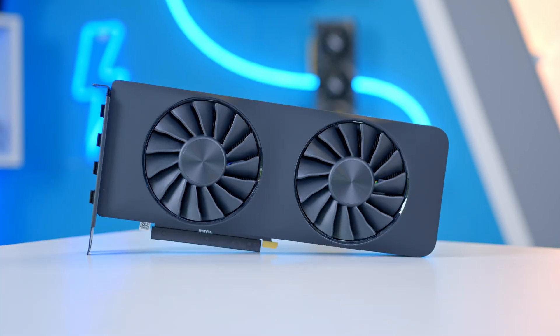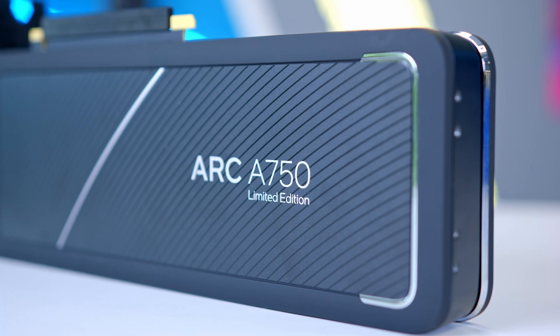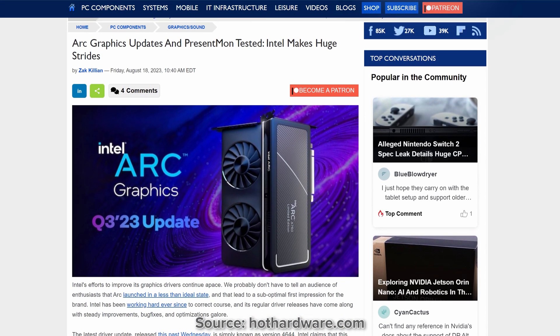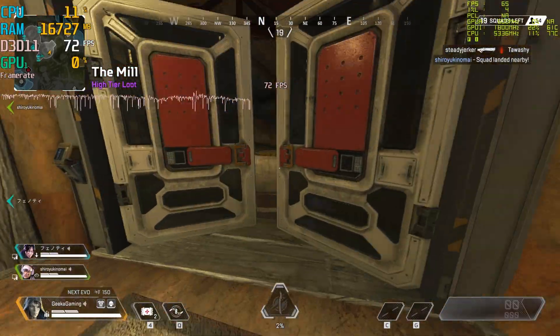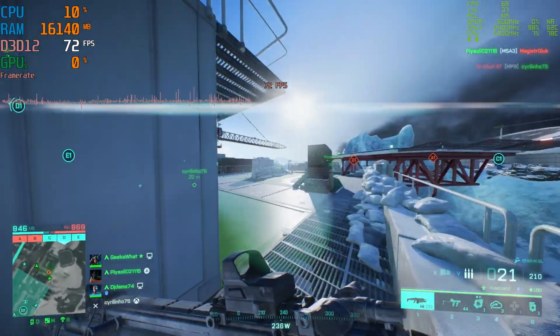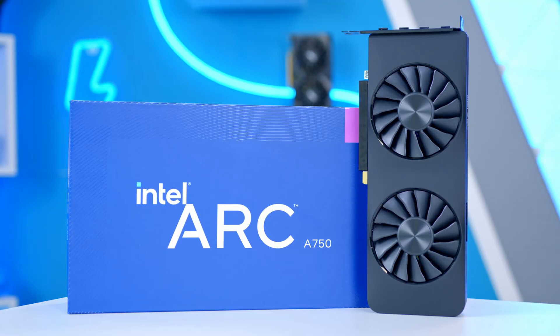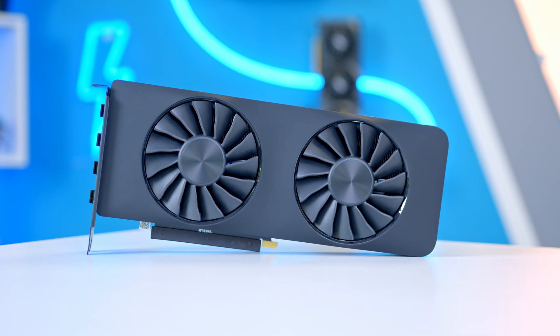Intel ARC cards are also worth considering at this price point, but be specific in your research regarding what games you want to play. Intel's driver optimizations are really improving but aren't there yet, so make sure an ARC card can run your favorite title at the resolution, frame rate, and visual settings you desire. Look at something like the ARC A750 or A770 for a solid VRAM budget option.